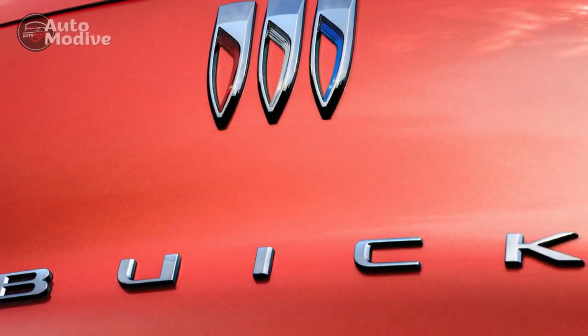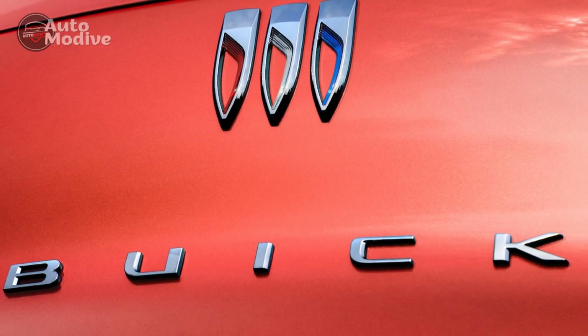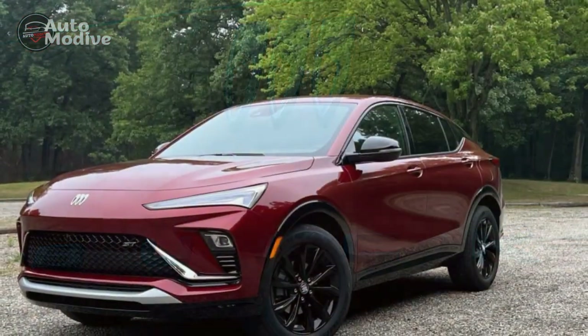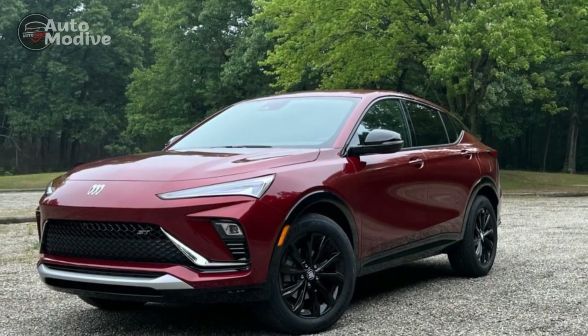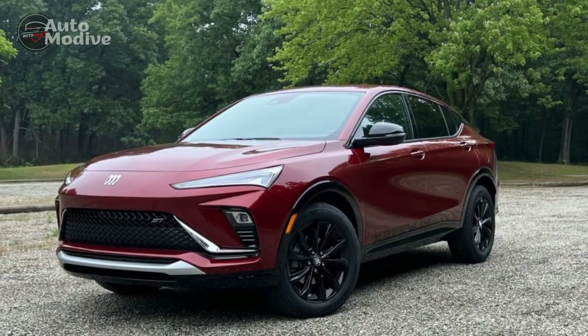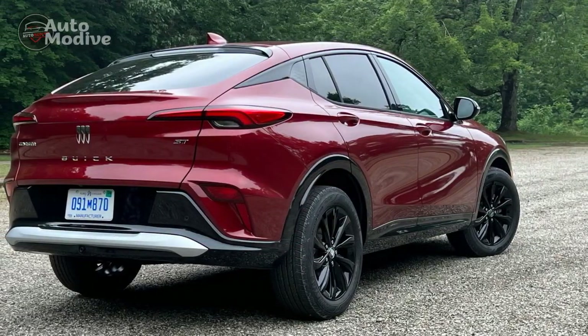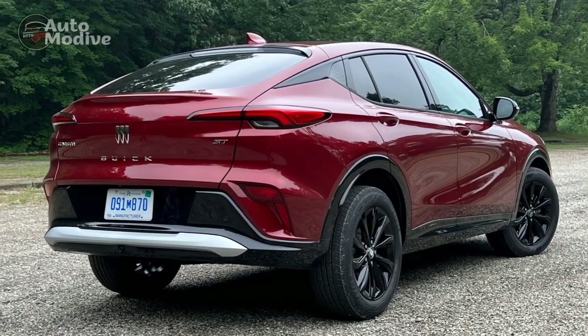Con 3: Pricing. As a luxury vehicle, the N-Vista comes with a higher price tag compared to some of its competitors in the midsize SUV segment. While the features and performance justify the price to a certain extent, budget-conscious buyers may find it less accessible compared to other options on the market.